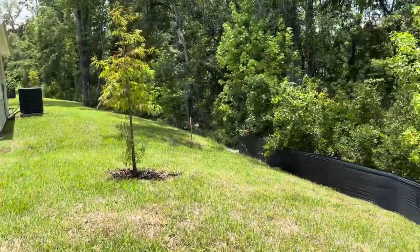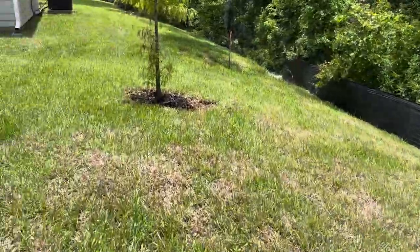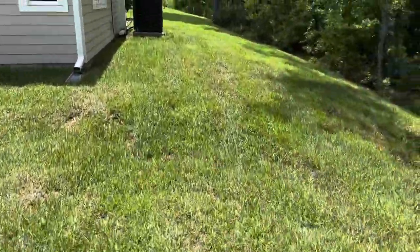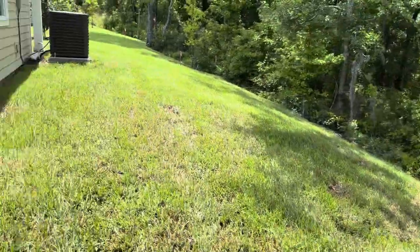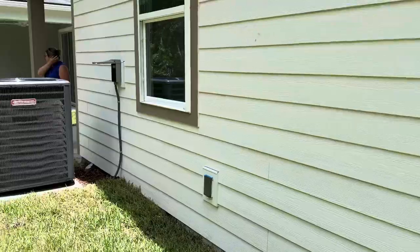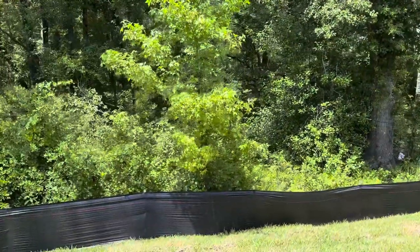It'll be fun mowing that grass going downhill. It looks like the houses are a little closer together too. I still like it though — I like the preserve there.